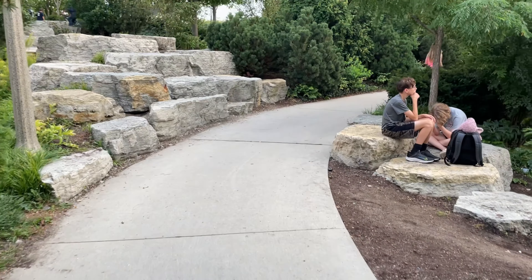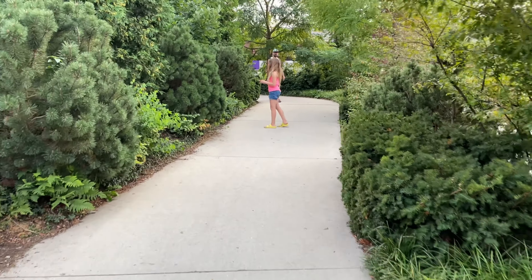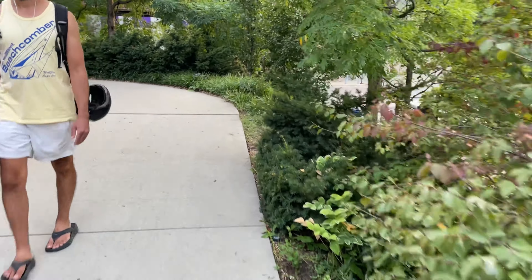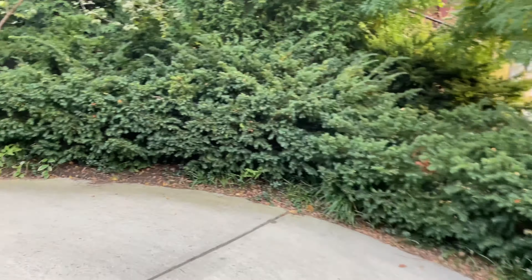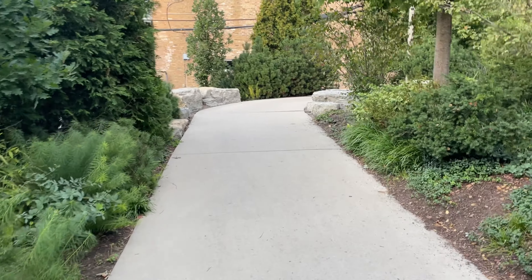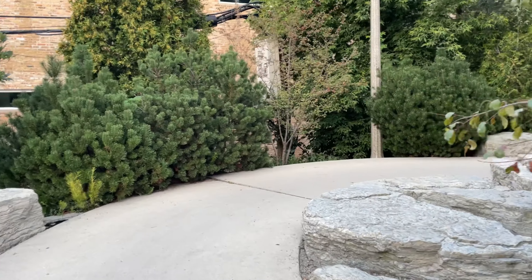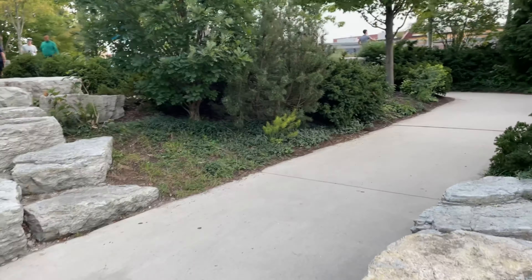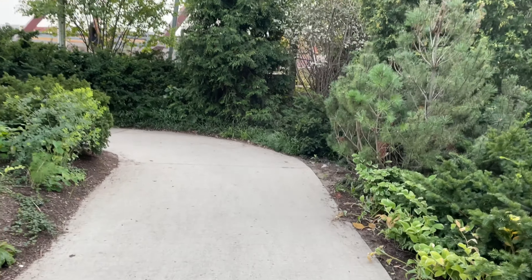Hi again. I thought it would be nice to take a walk on the 606 during sunset. I did a video on the 606 and I'm actually thinking of redoing it. I filmed it in high definition and for some reason there was a glitch and it came out in lower definition. But I'm going to redo this. This is the way up from that little park area.